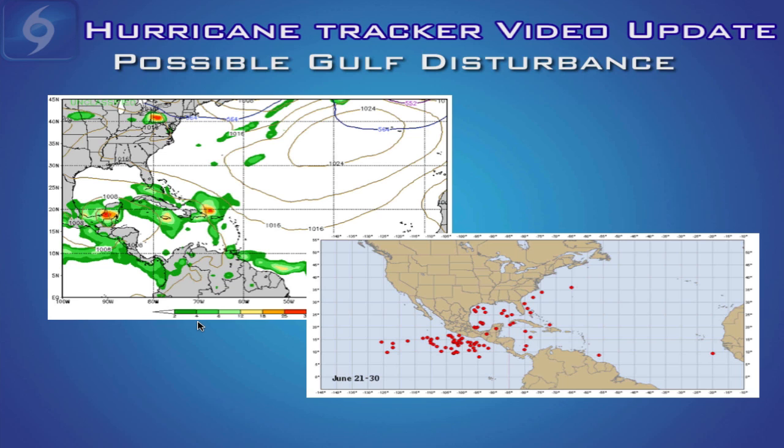A few computer models have been showing a tropical wave entering the southern Gulf of Mexico late this week or sometime next week in the very far southern part of the Gulf. This is too far out to predict — some models are showing a tropical wave or even a possible tropical depression, while many others are not showing anything, so it's just something to keep an eye on. Looking at the climatological map of where tropical storms develop in the late part of June — June 21st through June 30th — you can see the majority of Atlantic Basin storms do form in the Gulf of Mexico, with even a few in the southern Gulf. If anything changes we'll keep you updated, and thanks so much for being a hurricane tracker customer — we'll be back with another video update as soon as conditions change. Thanks, have a great day.